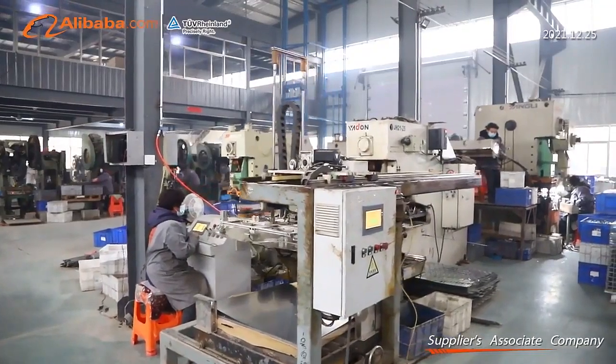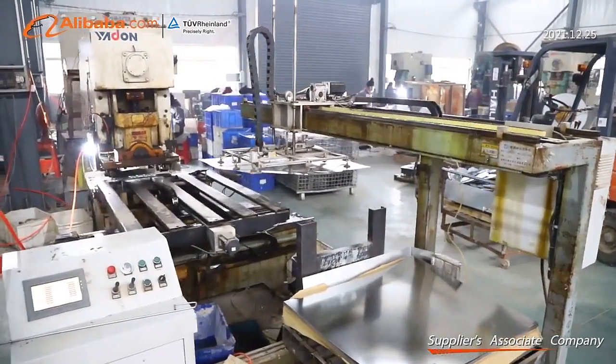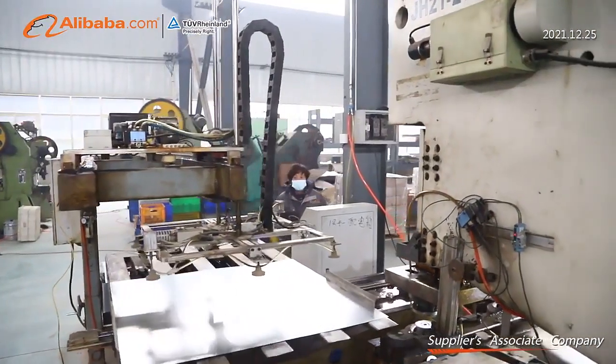Our associated factory has advanced production equipment and capacity, a professional design team, with the capacity to meet the need within 500 tons of stamping.